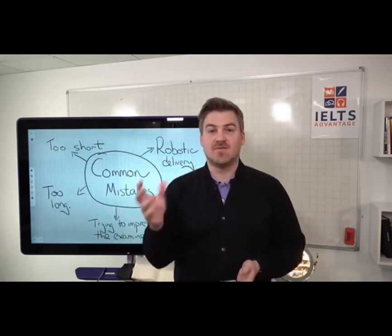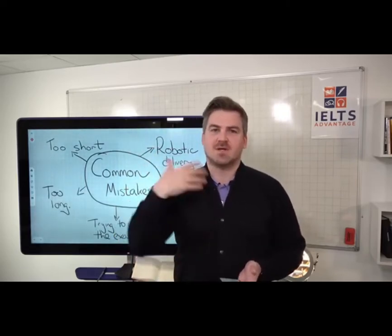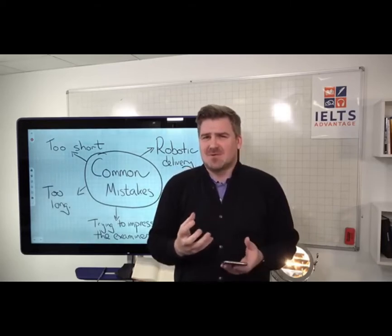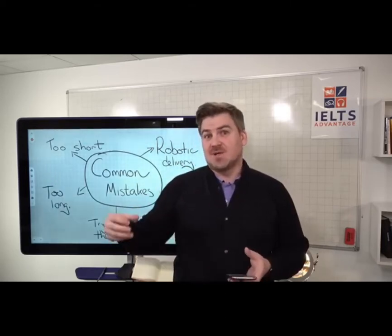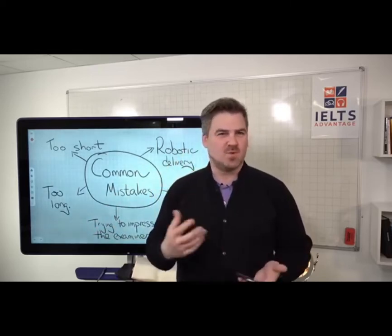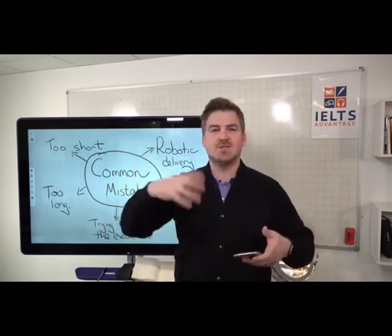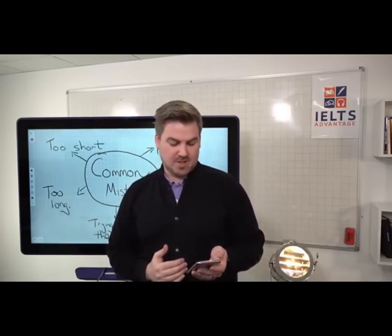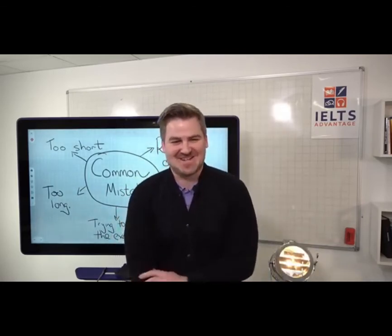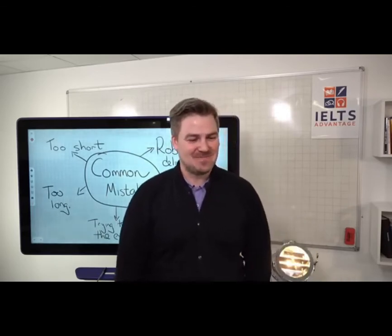If you give a really short answer, the examiner might ask follow-up questions like 'why?' or ask you to develop your answer more — that might put you off and cause extra stress. You want to be developing your answer a little more than that. For Part 1 you don't have to develop it massively, but a one-sentence answer isn't enough — add a little more detail, an explanation, or an example to develop it slightly.